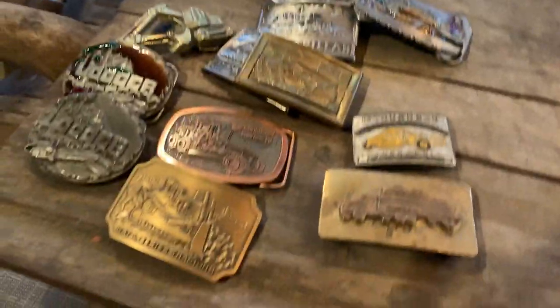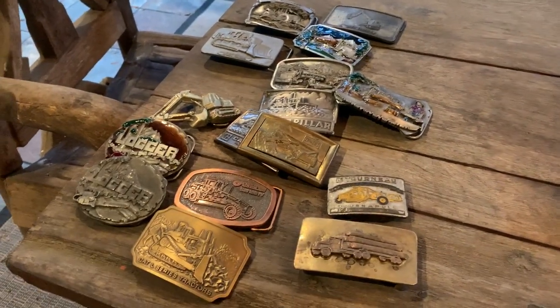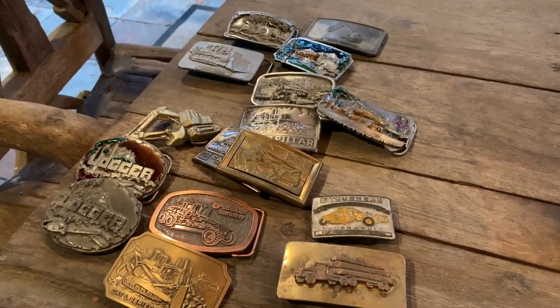Alright, thanks for watching. I don't know what we'll be looking at next time, but I figured somebody might enjoy this and it took up some time. Okay, later.